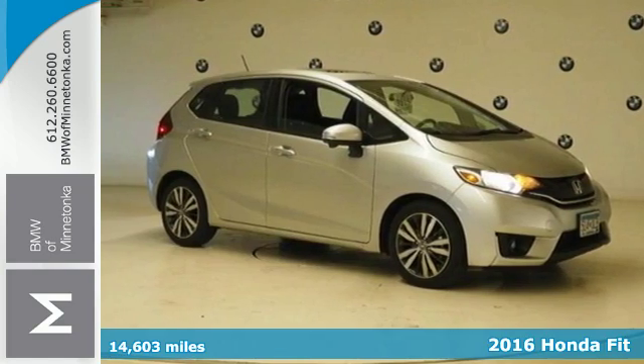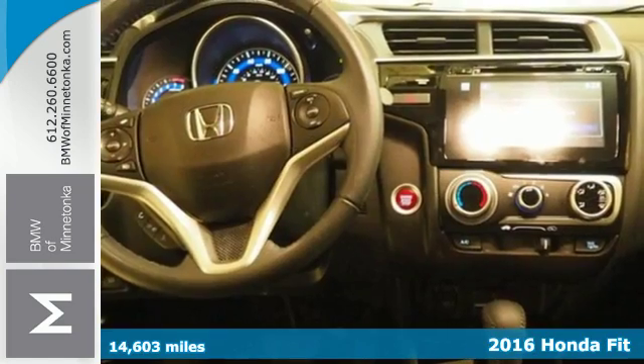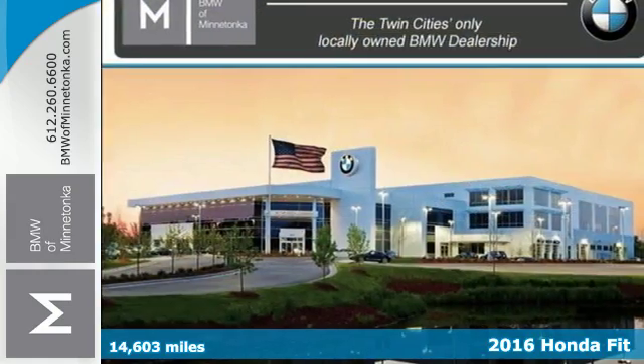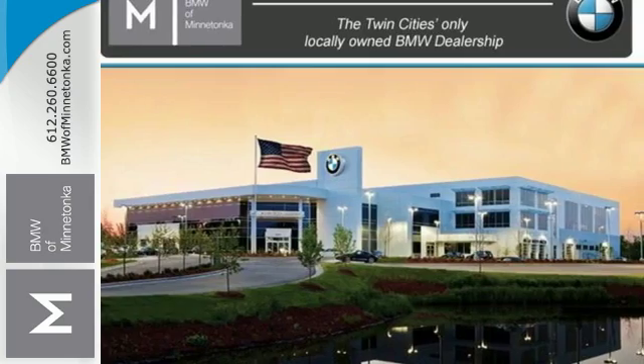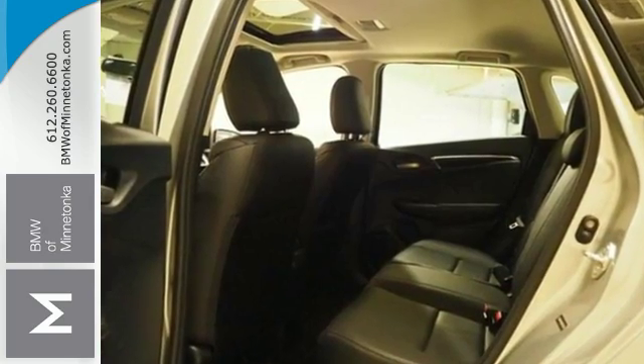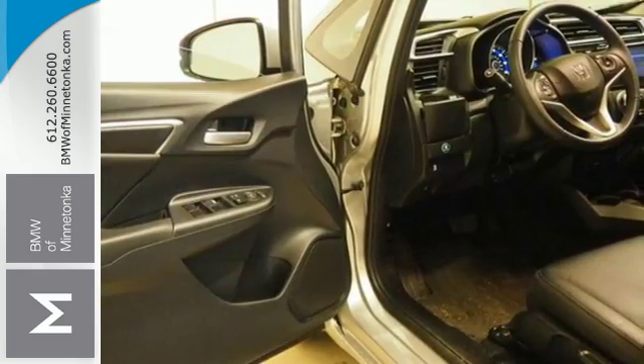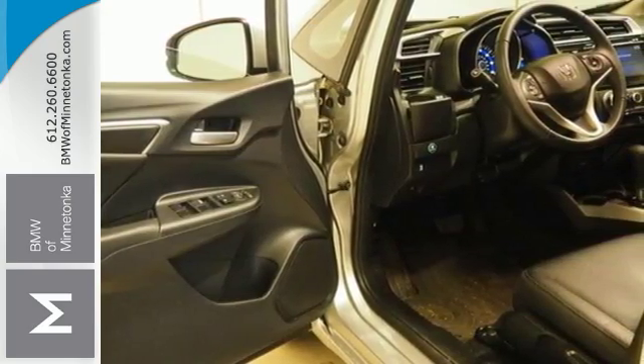It's a 2016 Honda Fit. This compact hatchback has plenty of personality, along with fun-to-drive handling and forward-thinking technology. Powering this Fit is a 130-horsepower four-cylinder engine with direct injection, and the EcoAssist system lets you know how efficiently you're driving with colored coaching bars on either side of the speedometer.